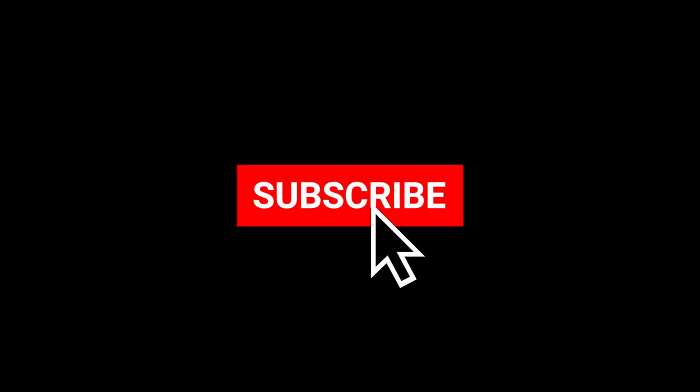Alright, that was the new reworked house. I hope you enjoyed the video, and if you did, feel free to subscribe for more. Bye bye. Thank you. Bye bye.